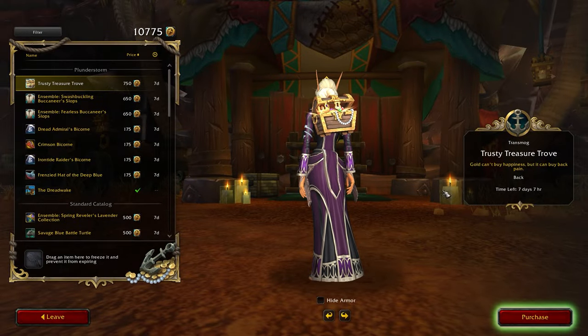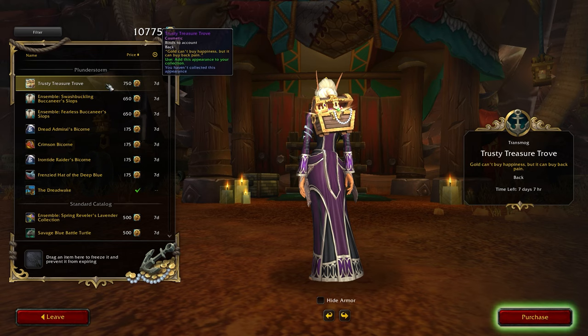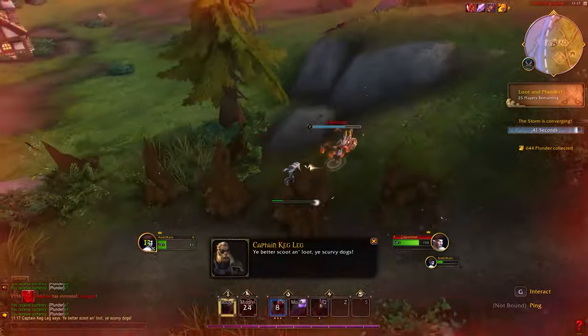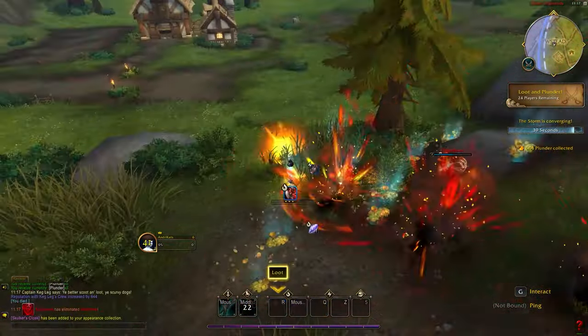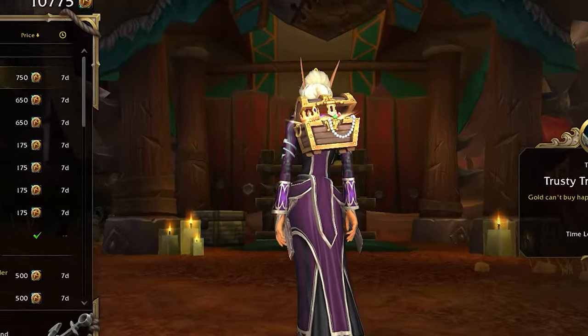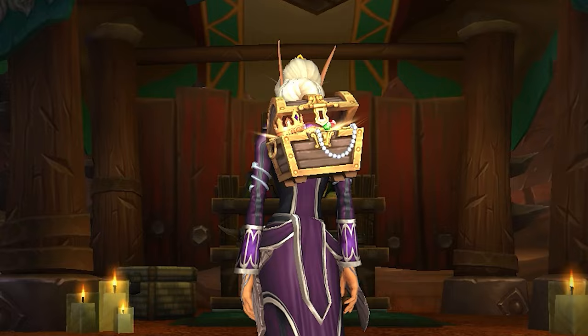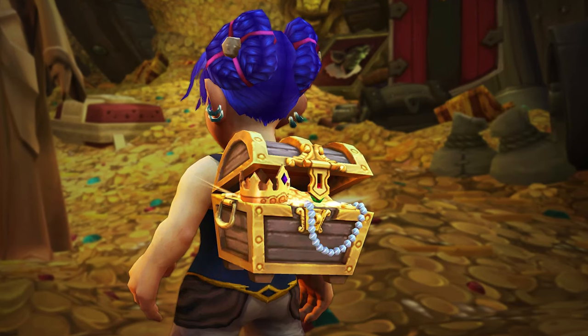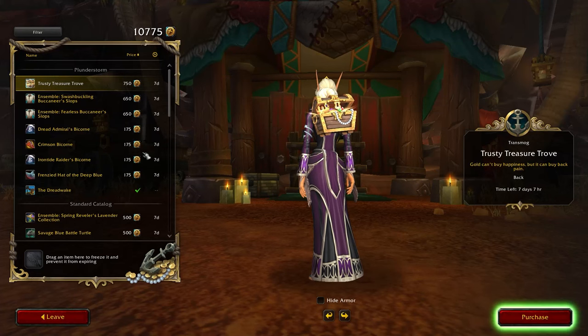For the same cost, you can snag a bug back piece — an expensive investment for a transmog item, but it's quite unique. It's a treasure trough similar to the one you carry on your back in Plunderstorm. In WoW, no one will take your treasure chest away — it will always be on your back. While this item was available last September, its steep price might have deterred you then. So now's your chance to get it!